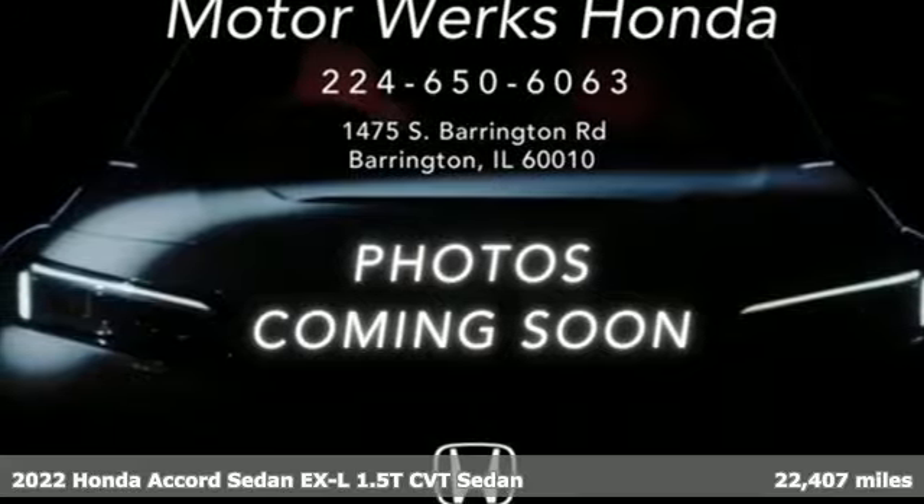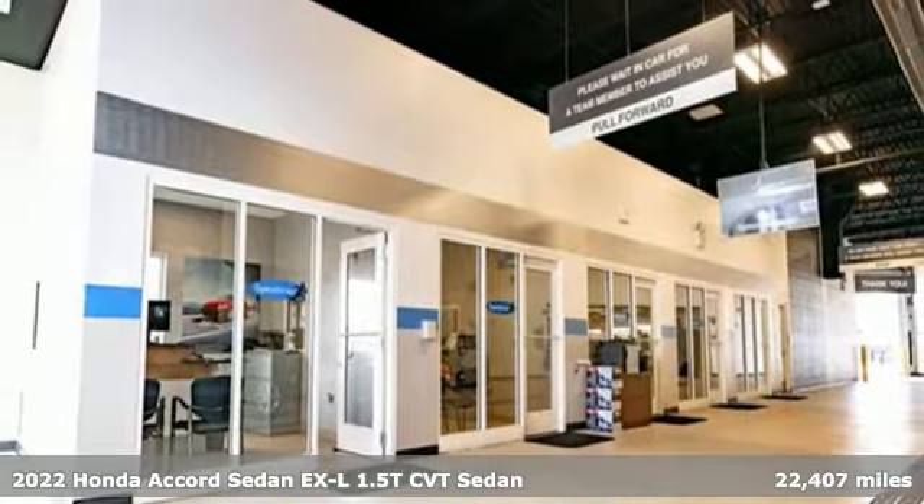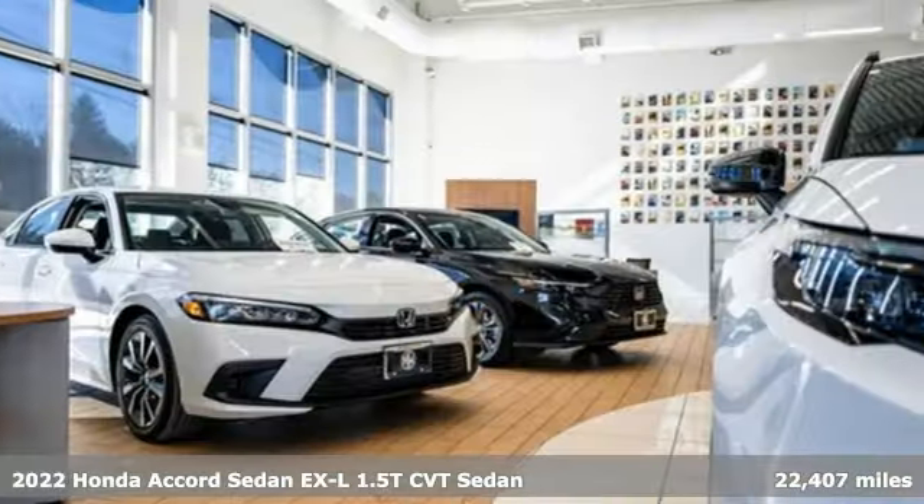It's a 2022 Honda Accord sedan. Honda has a world-renowned reputation for reliability. It's well equipped with the features you need.